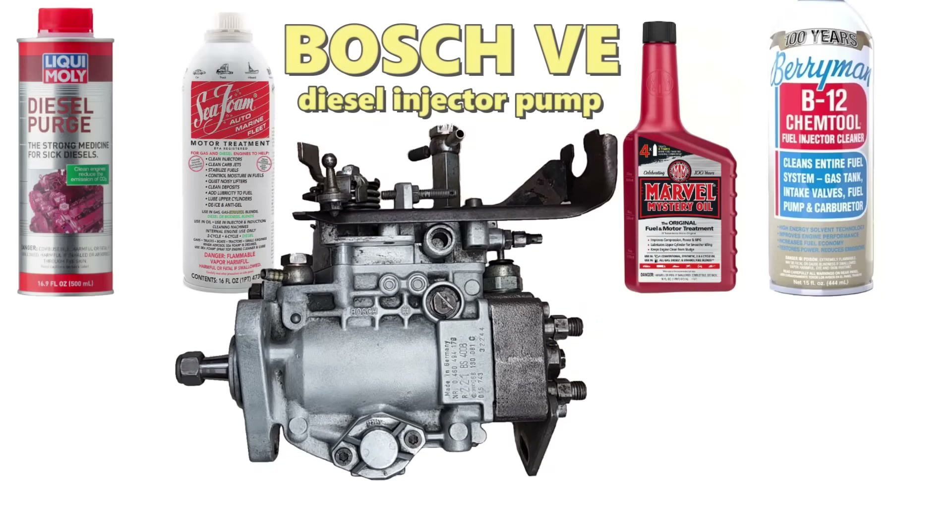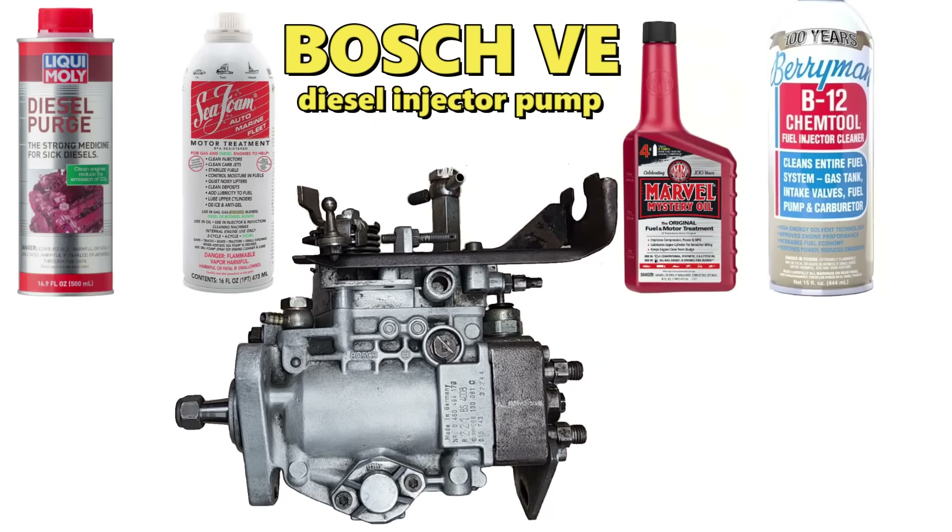Welcome back to the channel. Today we're going to do a number of questionable experiments to see if any of these chemicals can magically repair our Bosch VE diesel fuel injection pump. All of these products make claims of being able to clean dirty fuel systems, and I say prove it.